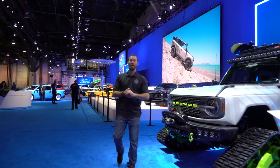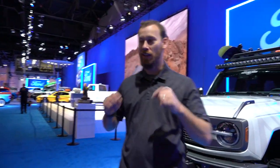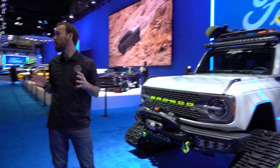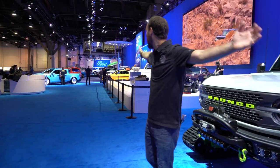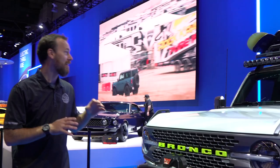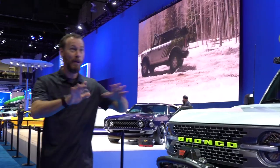Hey guys, Carter here with BDS Suspension and we're at the 2021 SEMA show here in Las Vegas, Nevada. Right now we're in the Ford booth. Ford always has the best booth here at the show — it's a massive booth that shows off all kinds of cool trucks, cool SUVs, cool cars, all kinds of stuff. So we're going to get into that, show you some of the awesome vehicles Ford has on display this year and show you some other stuff going on around the show.